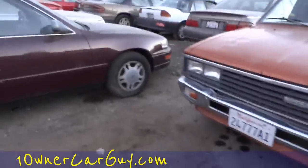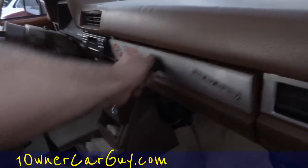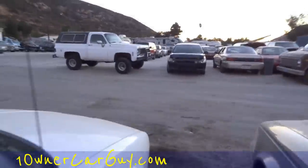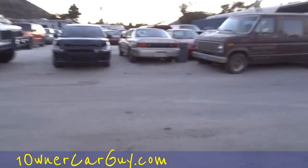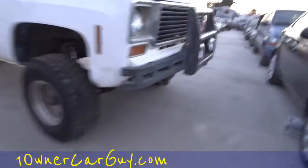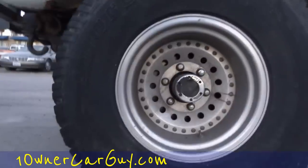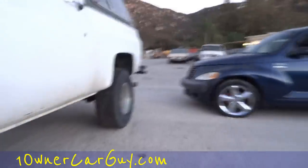OneOwnerCarGuy.com — it was kind of dented up over here, runs and drives. Well, that's your walk-around. An older Blazer came in, got some space, moved around some stuff. The Blazer was king — it's got a little bit of a lift on it too. Got some nice big meats — probably 33s, maybe 32x11.5s. Wow.